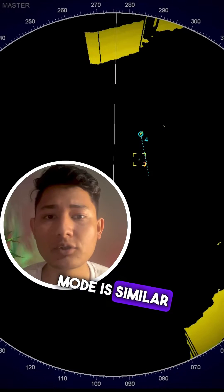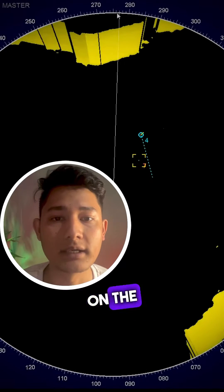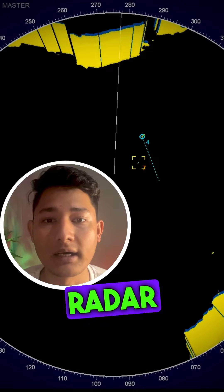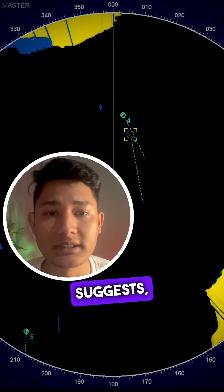The Course Up mode is similar to the North Up mode, except that the ship's course is kept fixed on the radar display. This mode is used to help find and indicate targets as soon as they are seen on the radar and to determine their relative motion with respect to the ship.